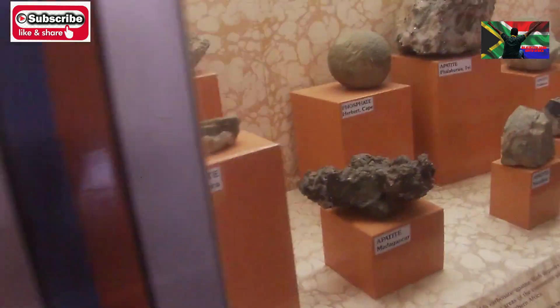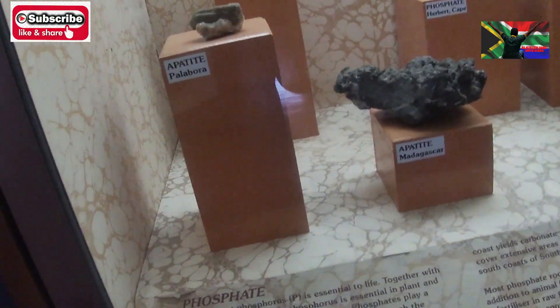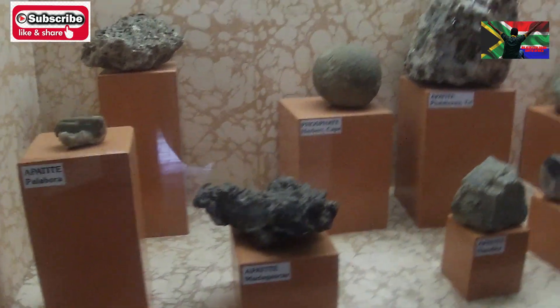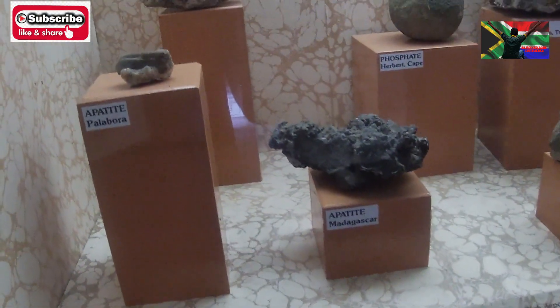These are phosphates — all the fertilizers. All these rocks, when they react with water, release phosphates, and that's how they are used for plants.